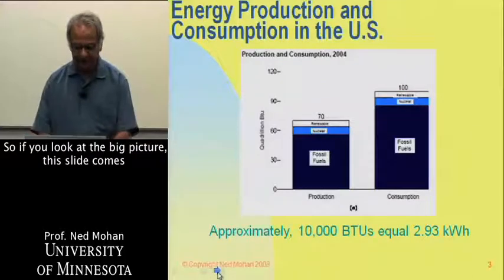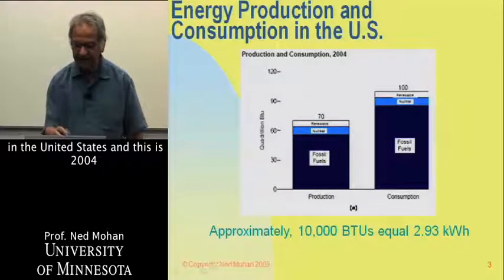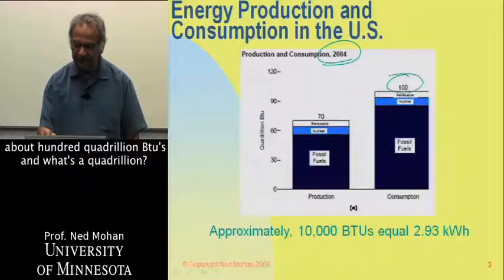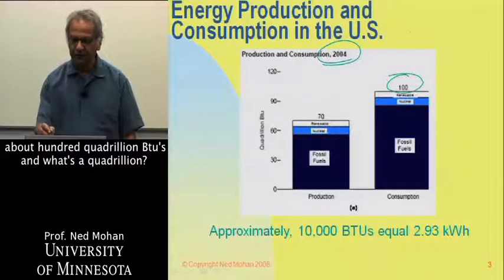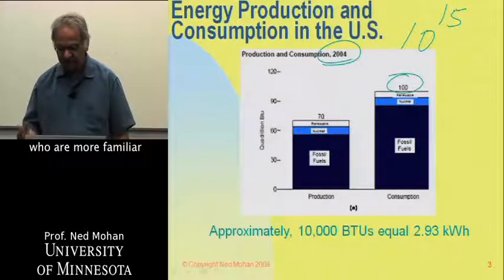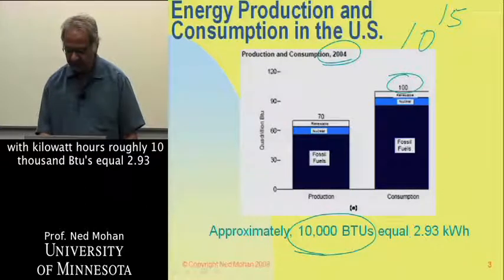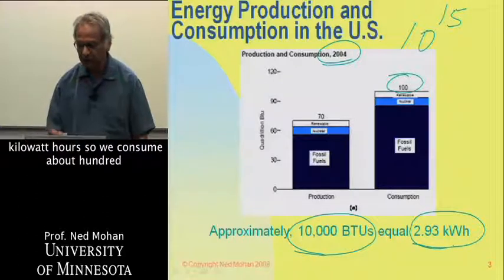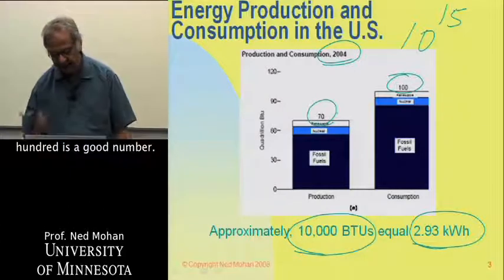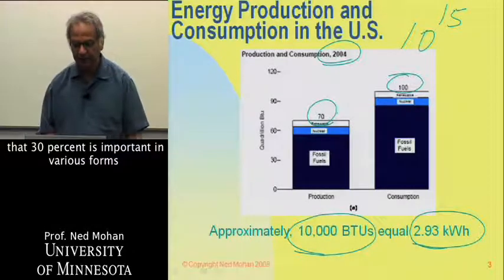Looking at the big picture, this slide comes from the DOE. It shows that we consume roughly — in the United States, and this is 2004, but things have not changed all that much — about 100 quadrillion BTUs. A quadrillion is a large quantity: 10 to the 15 BTUs. For those more familiar with kilowatt hours, roughly 10,000 BTUs equal 2.93 kilowatt hours. We consume about 100 and produce only 70, so 30% is imported in various forms.